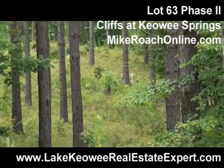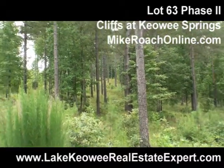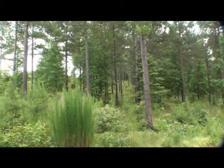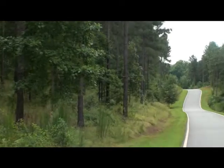Here we are at Lot 63, Phase 2, Cliffs at Kiwi Springs. This lot is a large lot — 1.52 acres. Where Matt's showing you right now, you can see the upper pen and tape on that property, and if you look down the road, you've got another white stake down there, so that's where the lot starts and ends.